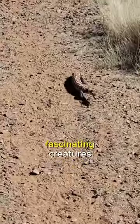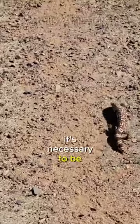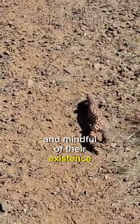Gila monsters are fascinating creatures, but because they are poisonous, it's necessary to be cautious and mindful of their existence in the wild.